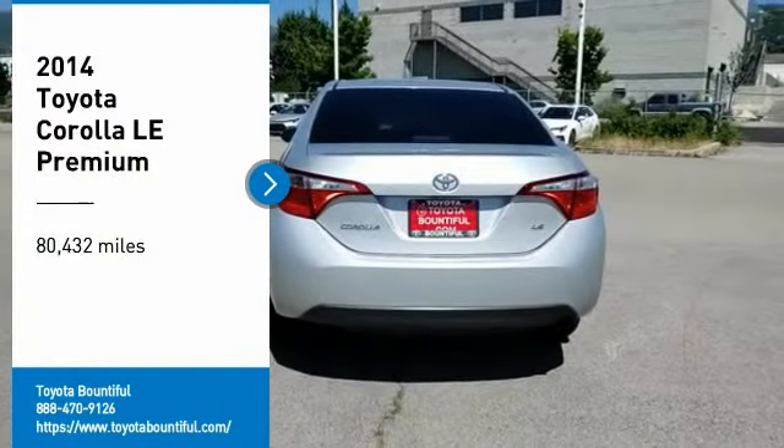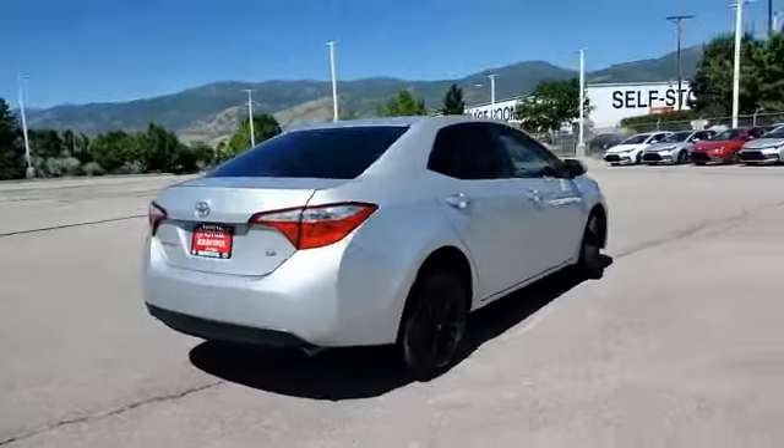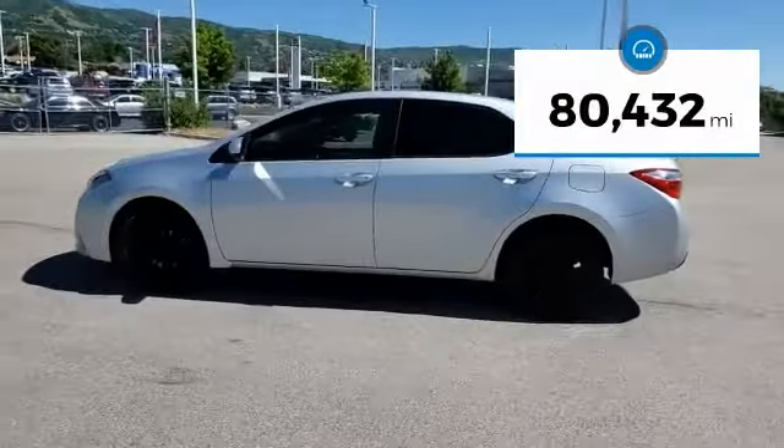Stop by and take a look at the 2014 Corolla. The Corolla is still a great option for those who want dependability, comfort, and value. This vehicle has less than 85,000 miles.